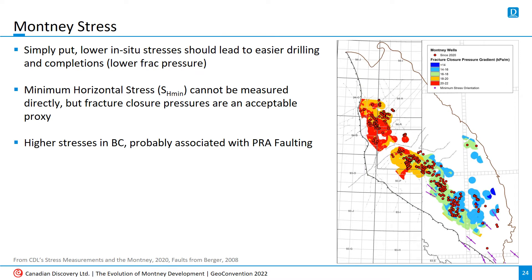In-situ stresses are also an important consideration in Montney development. At the risk of oversimplifying, lower in-situ stresses make for easier drilling and completions because you have less force to act against when trying to break open rock. The minimum horizontal stress, or SH-min, is an important parameter. It can't be measured directly, but a reasonable estimate can be made from fracture closure pressures. These pressures are markedly higher in BC than in Alberta, which isn't necessarily a bad thing. The bigger issue is when there's a large difference between SH-min and pore pressure, which can lead to wellbore instability and other production issues as a reservoir is depleted.